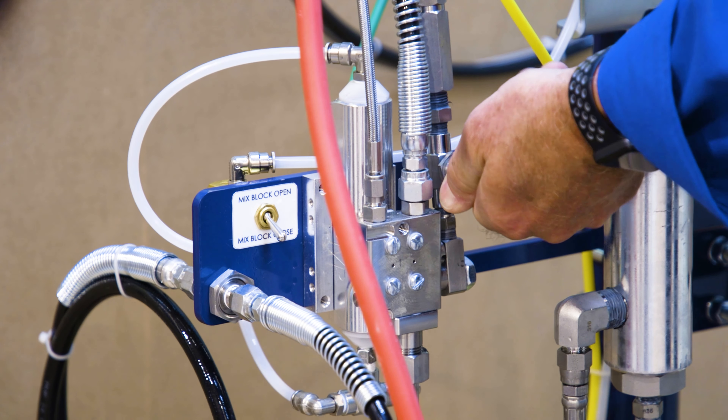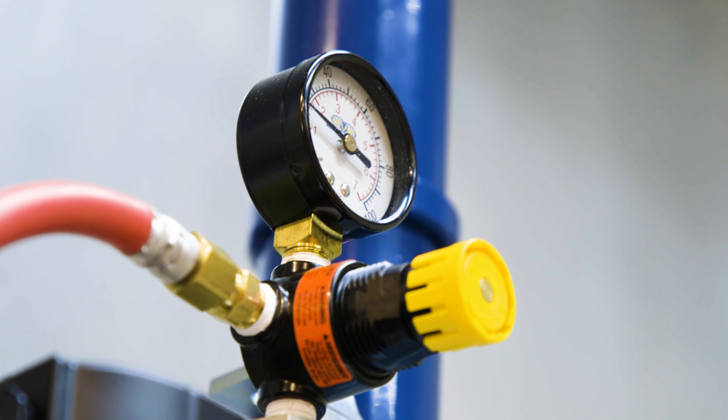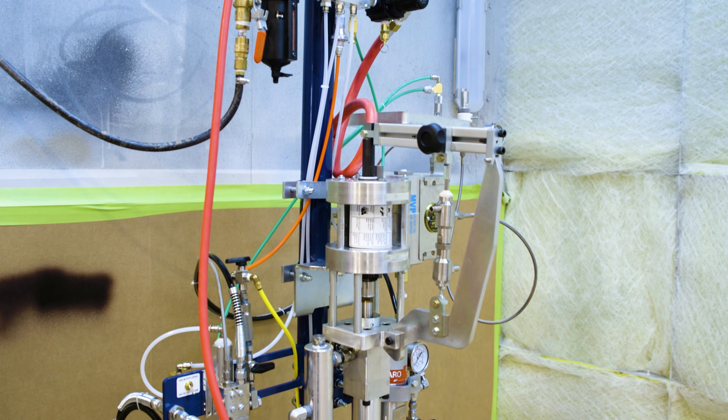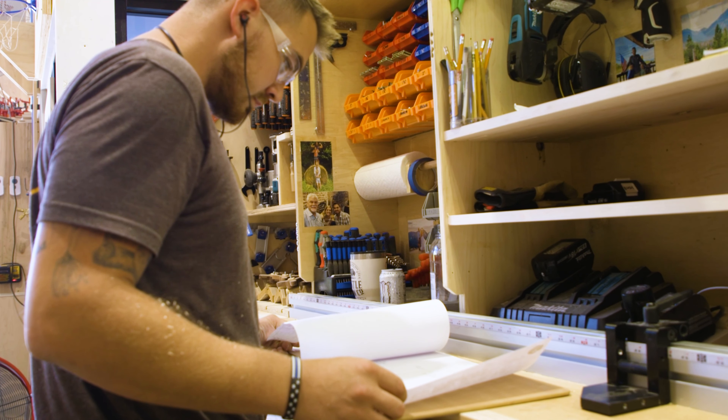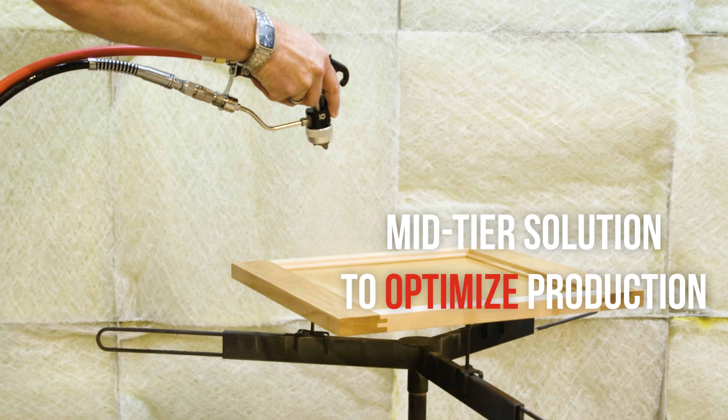We actually found a niche in the market, which is pretty cool about this equipment. There is a large jump from pressure potting to fully automated, much more robust pumping equipment for the varnish industry. The ACE unit is really that go-between that allows shops to optimize their production, but not necessarily have to get to the point where they're fully automated and their production levels don't justify going to a fully automated system.